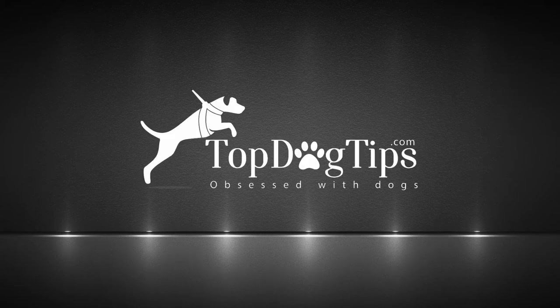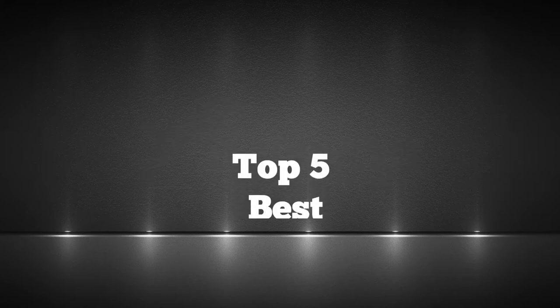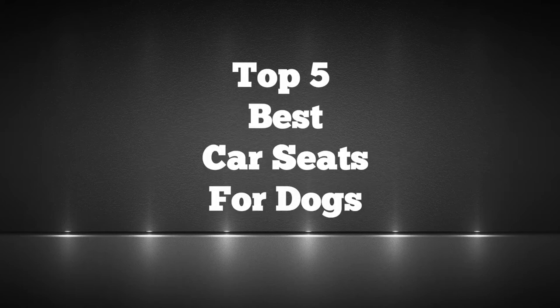Welcome to topdogtips.com. Today we're counting down our picks for the top five best car seats for dogs.